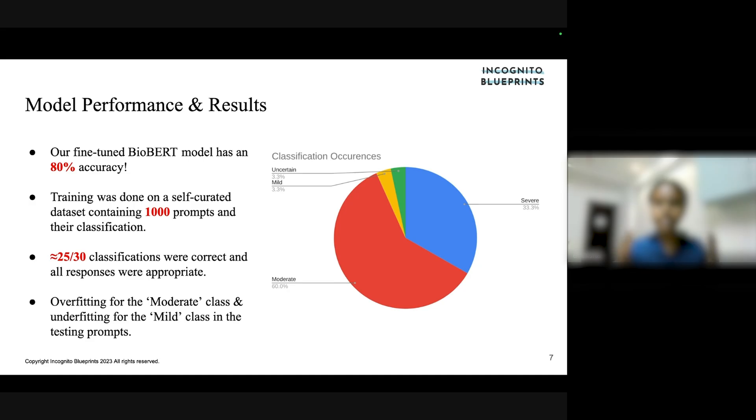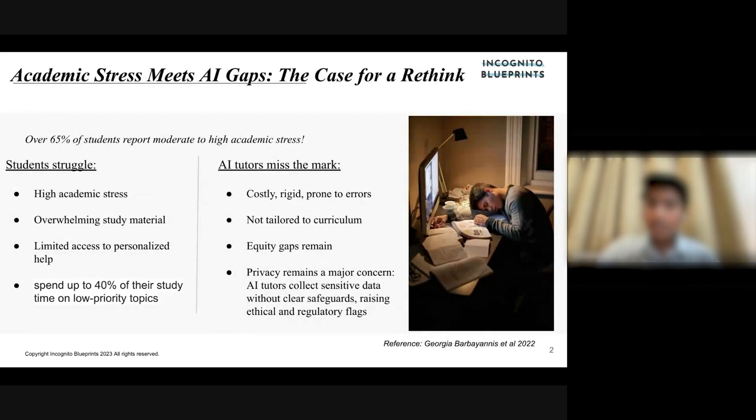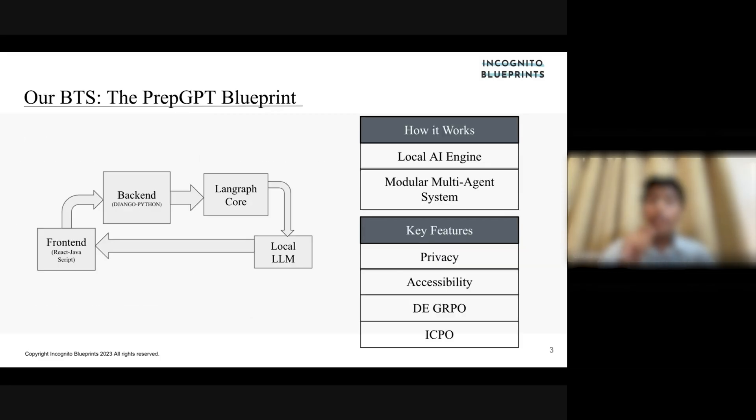The model was tested on 30 example prompts, and 20 to 25 of them were considered correct. Students today aren't just overwhelmed — they're exhausted. 65% of students reported high academic stress and spent 40% of their time on low-priority topics because the system lacks clarity and support. A Wharton School study found that students using generative AI for math preparation actually performed worse on exams when the AI was taken away. GRPO and DAPO are the breakthroughs that allow our AI to think creatively and adapt to each student.